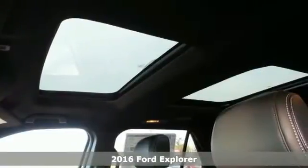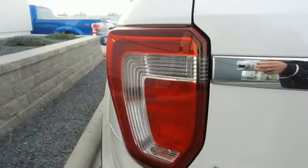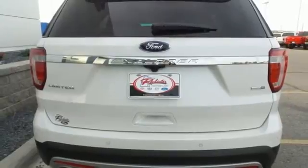Standard tech features start with the functionality and control of MyKey, a multi-function steering wheel, and a rear-view camera with washer. The looks make it stand out, and the interior space is ready to be filled in with family, friends, and cargo.